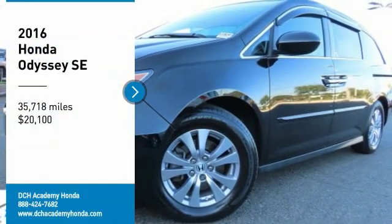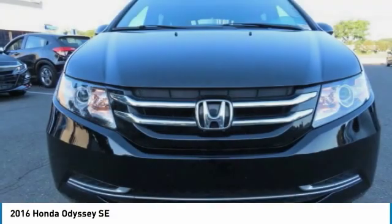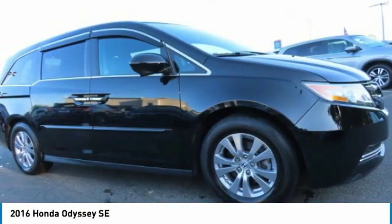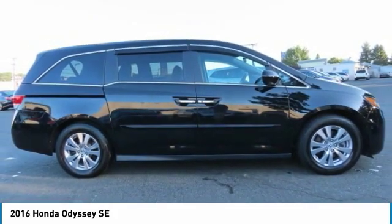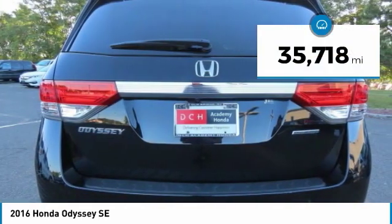Make a great choice today with the 2016 Honda Odyssey. The Honda Odyssey is a showcase of distinguished style, captivating technology, and advanced safety features — a must for all families — and is priced below $25,000. This vehicle has less than 40,000 miles.